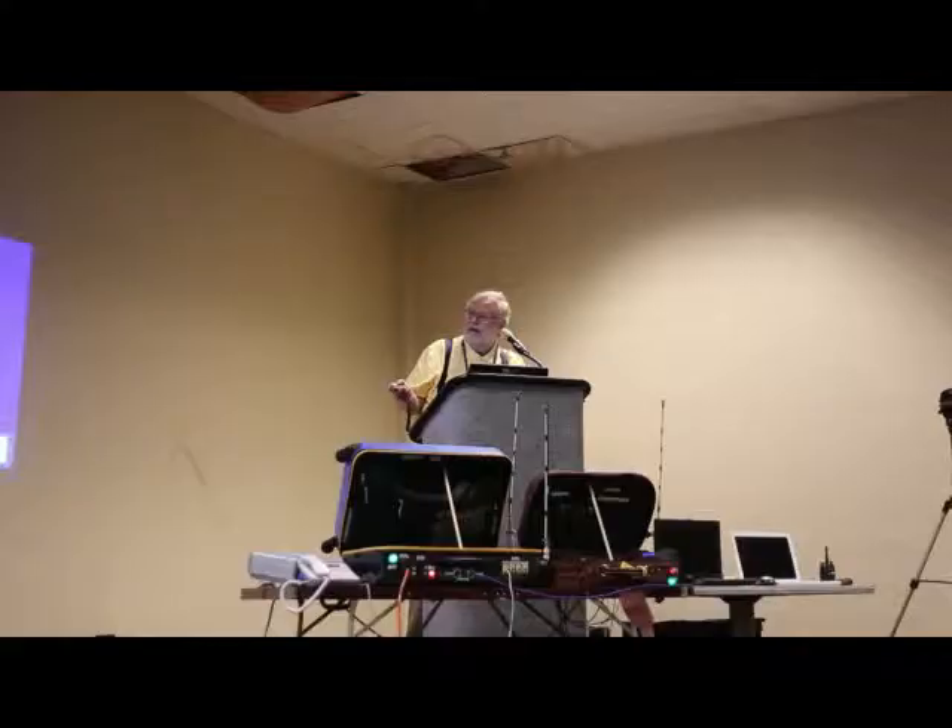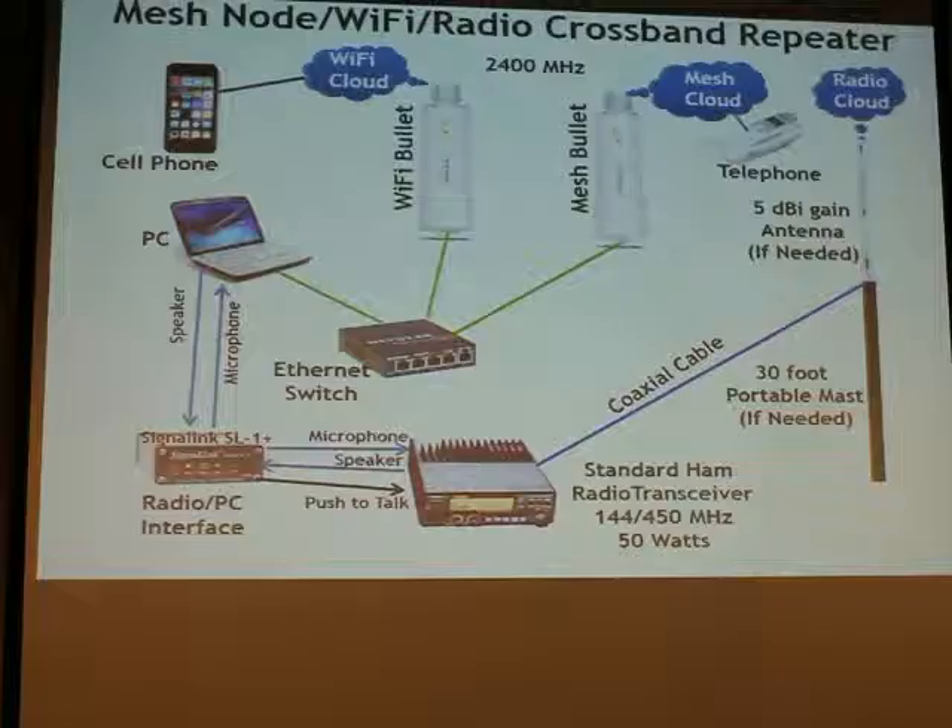This is a combination — this little brown suitcase up here contains both of the two things I just talked about. It contains a radio crossband transmitter or repeater and a Wi-Fi to mesh conversion, so that everything can all talk to each other.